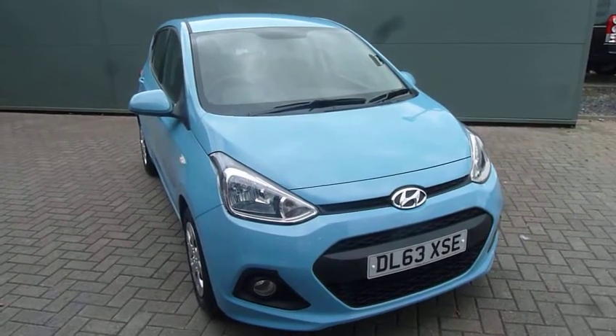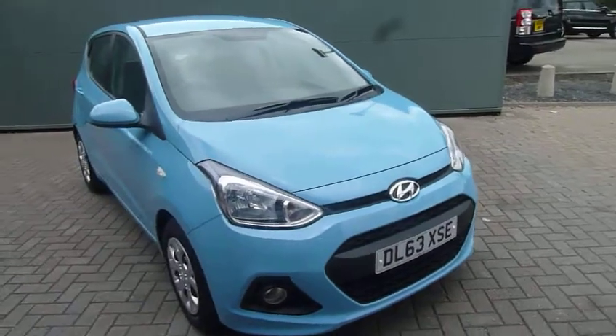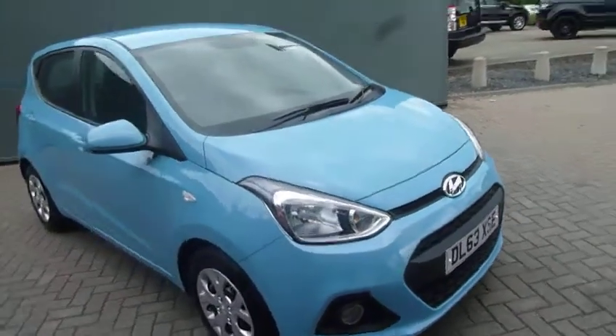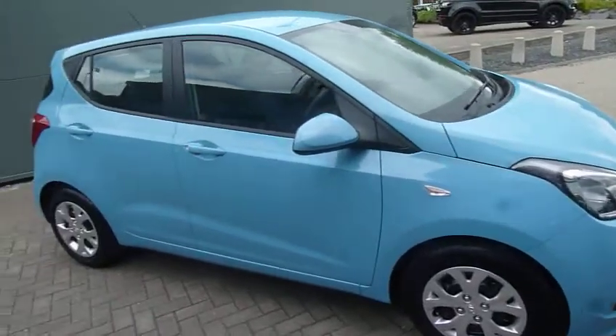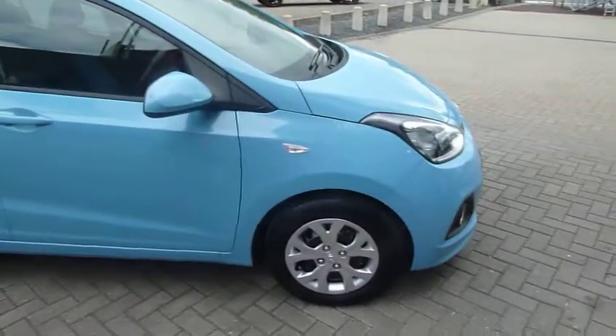Hi and welcome to JTU's Hyundai here at Shoesbury. My name's Rob. I'm just going to take you around this 63 plate Hyundai i10. This is the 1.0L SE model. As you can see it looks absolutely fabulous in the blue paintwork.